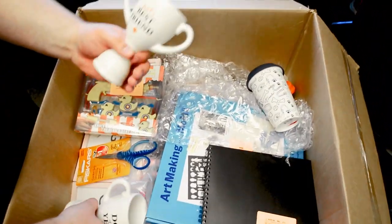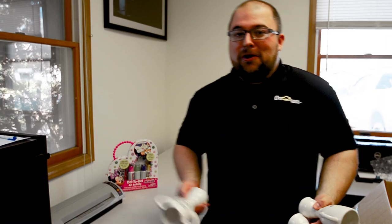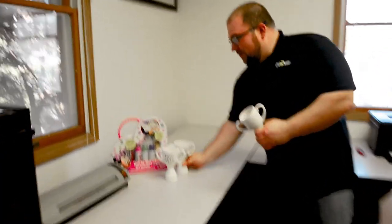Look at all these things. Dog of the Year - I don't know, maybe you could put your dog's treat in there. I have a dog. Maybe if you really love your dog you can just put it up on the shelf or something. Cool little knick-knack thing there.